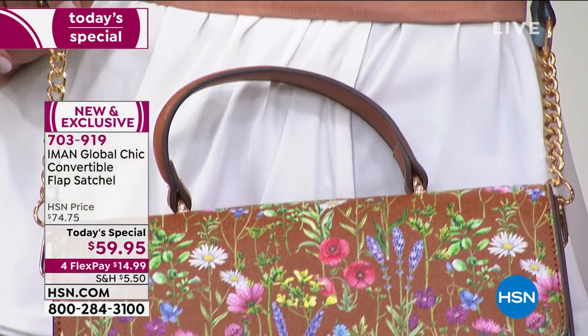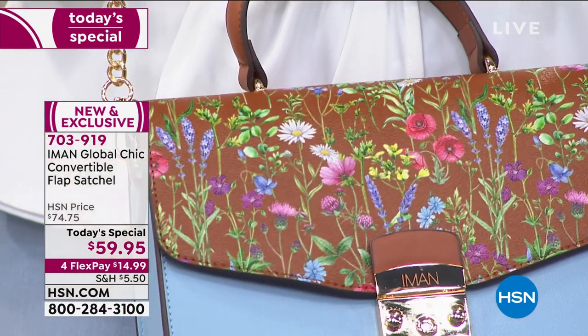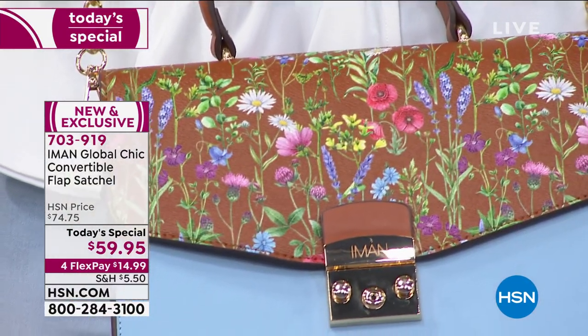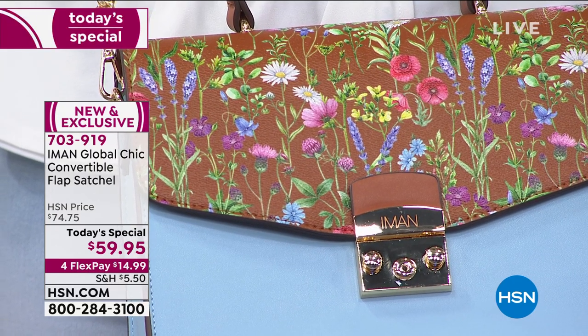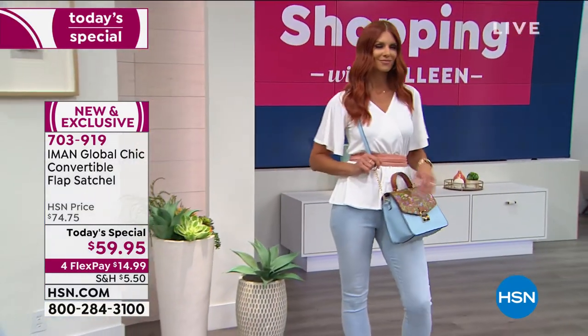Because it is convertible. Right now Sonya's showing you cognac with chambray. This is a bag that if you get more than one, you can change it out. You can mix, match, and play.